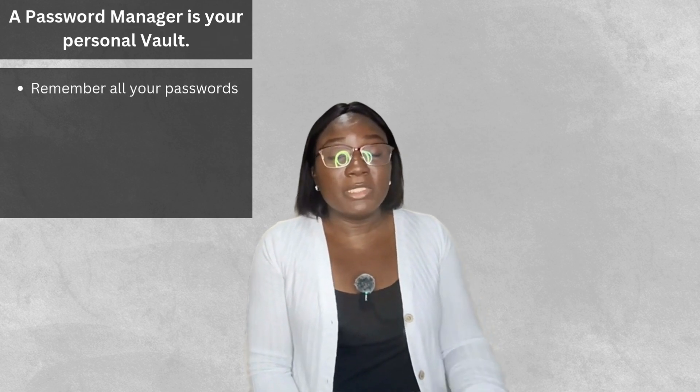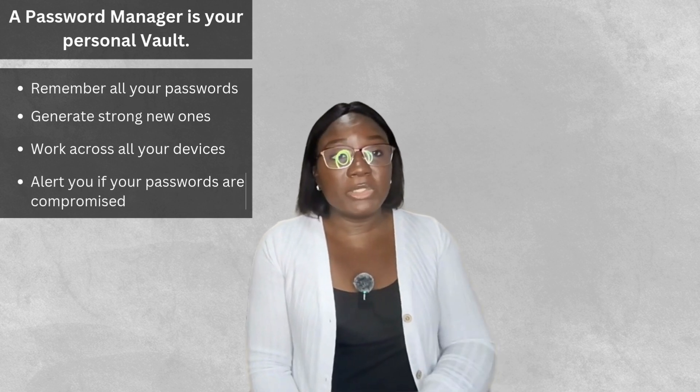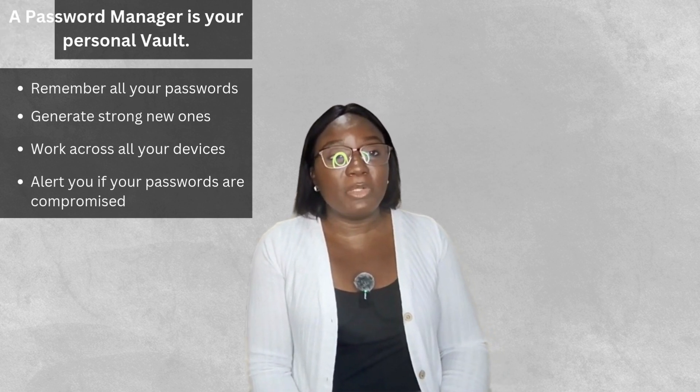Now I know what you're thinking — how are you supposed to remember all this? This is where a password manager comes into play. They are your personal vault: they help you remember all your passwords, generate strong ones, work across all devices, and alert you if a password has been compromised. Check out our video on password managers and how to set one up — link in the description below.